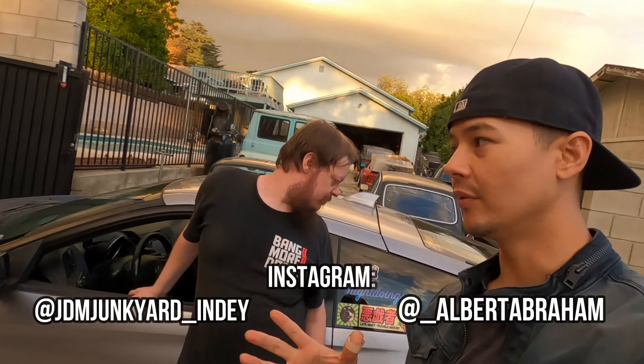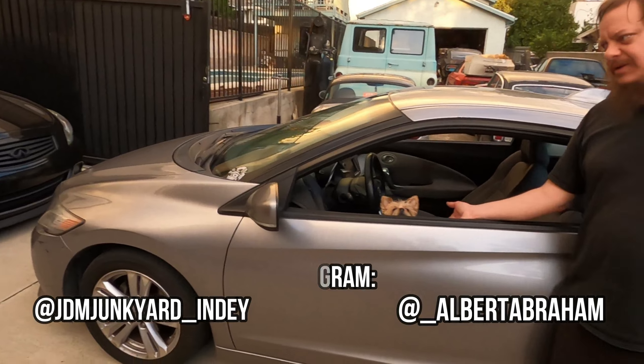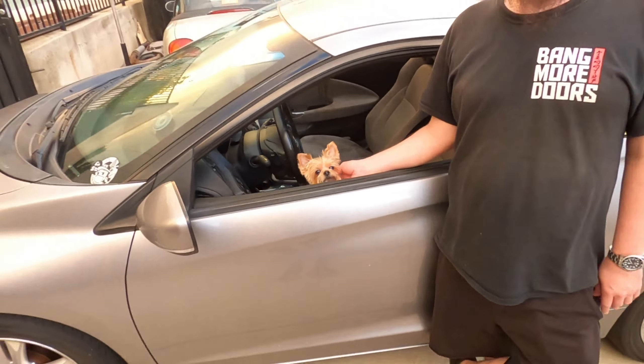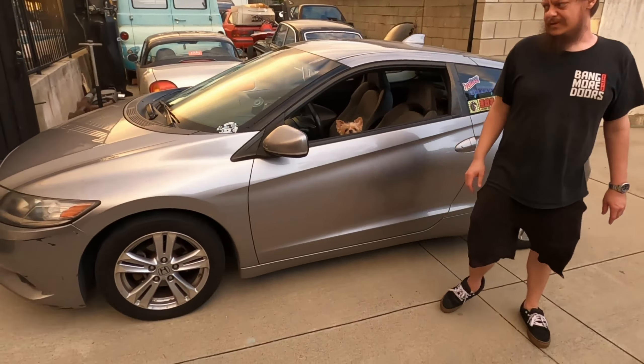What is up guys, today we're going to talk about five things we love about our new Honda CRZ that we got for the channel. Number one — say hi to the mascot — Sookie Tokyo drifts on the seats. She slides on it.